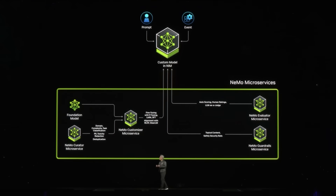We have a service called Nemo Microservice that helps you curate and prepare data so that you can teach and onboard this AI. You fine-tune it and then you guardrail it. You can even evaluate the answer and evaluate its performance against other examples. That's the Nemo Microservice.